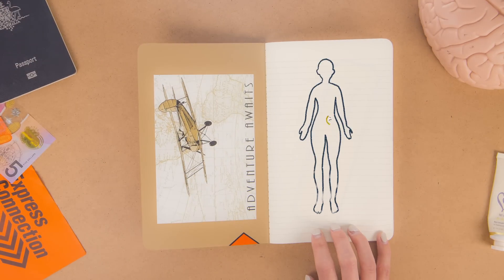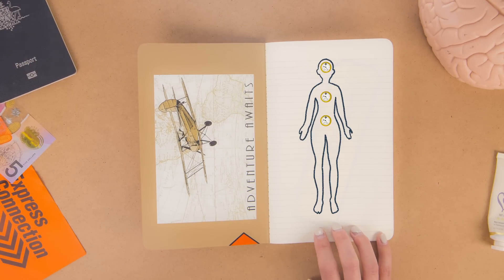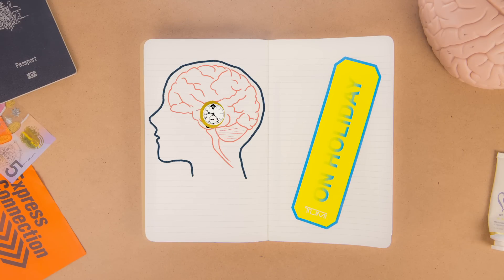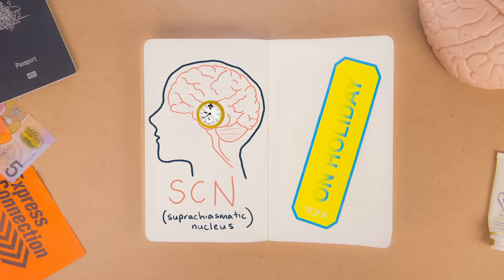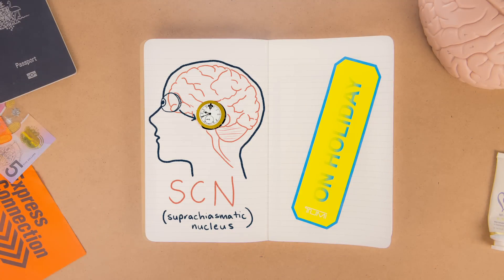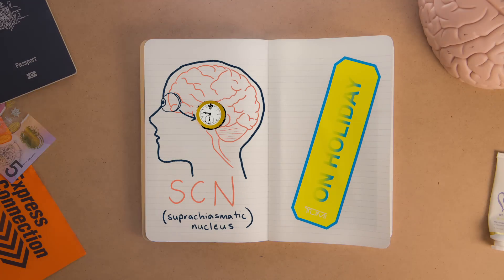Your body has a lot of ways of keeping time. You have tiny molecular clocks in most of the major systems in your body. To keep your body in sync, your brain has a master body clock, which is a group of about 20,000 nerve cells that form a structure called the SCN. The SCN receives direct input from your eyes, so based on the amount of light you're seeing, it sends signals about the time of day to the rest of your body and brain, keeping your body clock in tune with the world around you.